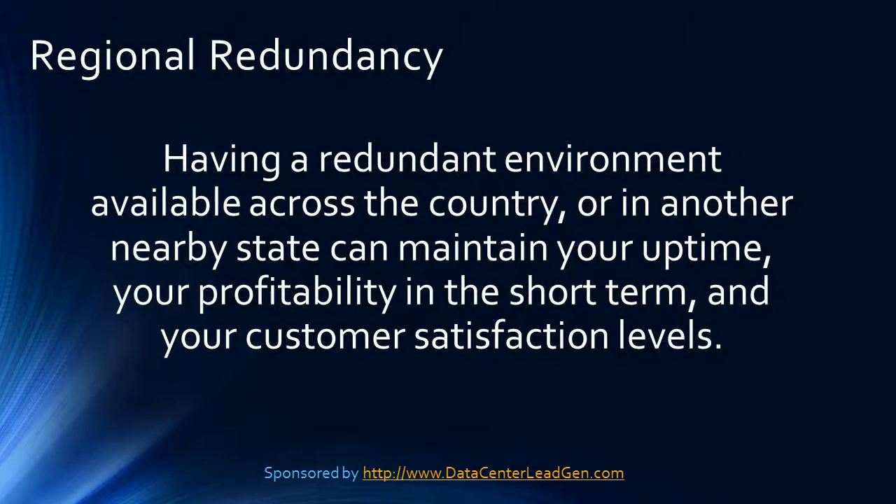Regional redundancy. What if a natural disaster, local grid failure, or other regional outage occurs that's beyond your control? Having a redundant environment available across the country or in a nearby state can maintain your uptime, your profitability in the short term, and your customer satisfaction levels.